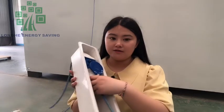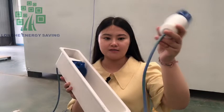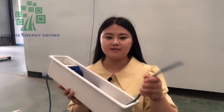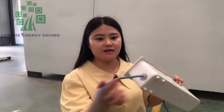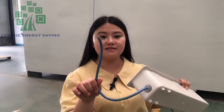I will show you the detail of how to connect the electricity. This is the outdoor socket with this wire. This wire we can provide according to your country's standards, and this side connects to the inside wire.